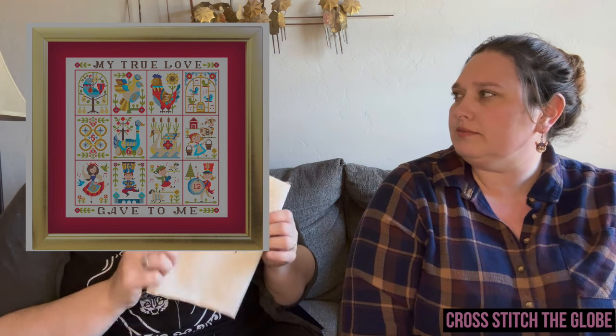Stephanie had an unplanned start-a-palooza the last two weeks. Allison also has some new starts. Allison's first new start is 12 Days of Christmas by Satsuma Street — specifically 'Six Maids a-Milking' — on 20-count fabric. It's a very tiny start but adorable. She did one of these patterns on 14 count and it was cute but huge — these look much more ornament-sized on 20 count. She'll definitely come back to it.